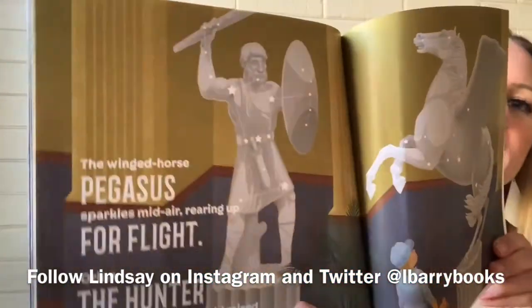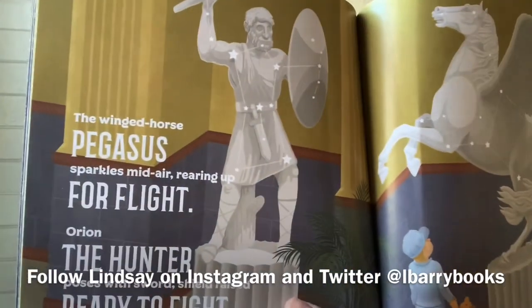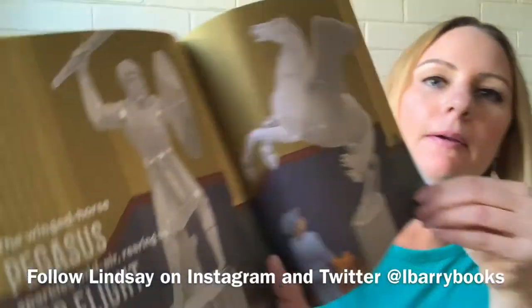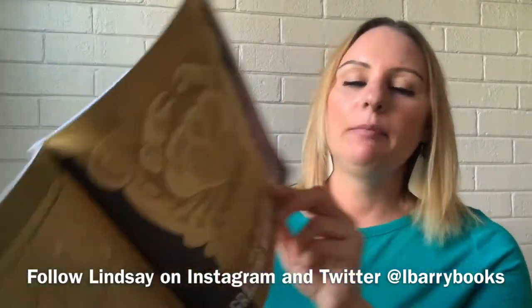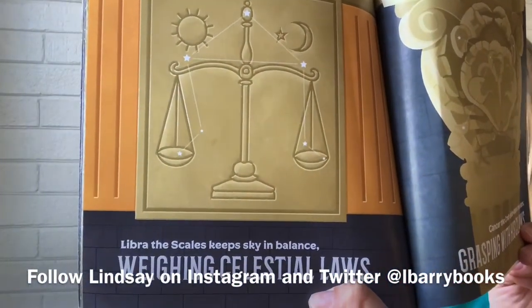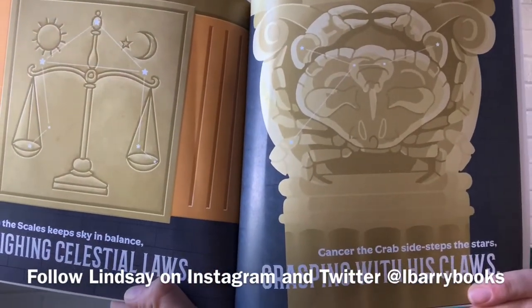The winged horse Pegasus sparkles mid-air, rearing up for flight. Orion the hunter poses with sword, shield raised, ready to fight. Libra the scales keep sky in balance, weighing celestial laws. Cancer the crab sidesteps the stars, grasping with his claws.